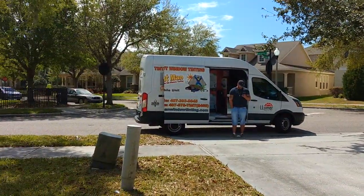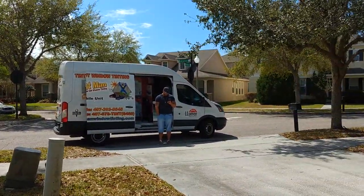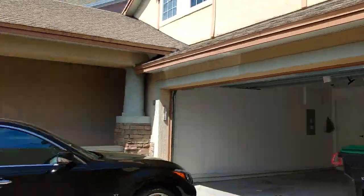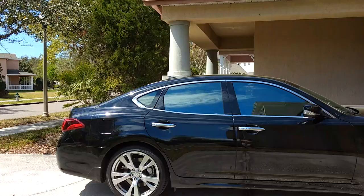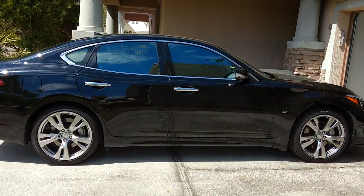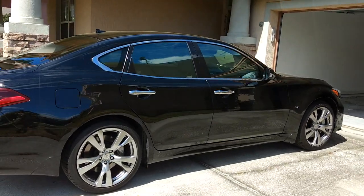We computer cut all of our patterns. Even when we're mobile, we have the whole setup in there. We need a closable garage like today — it's very windy, so we had to shut the garage so we're not getting pollen in the tint. You can learn more about our window tinting services at TentManWindowTinting.com.